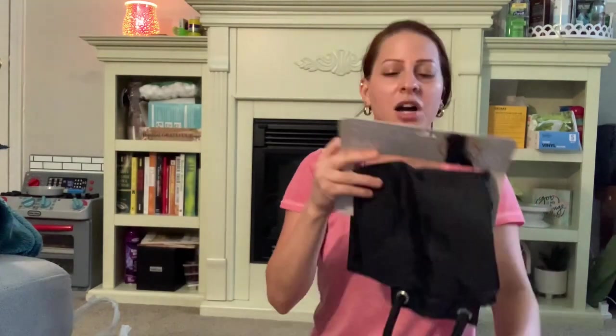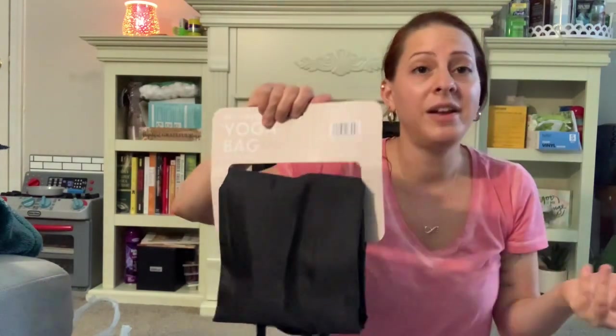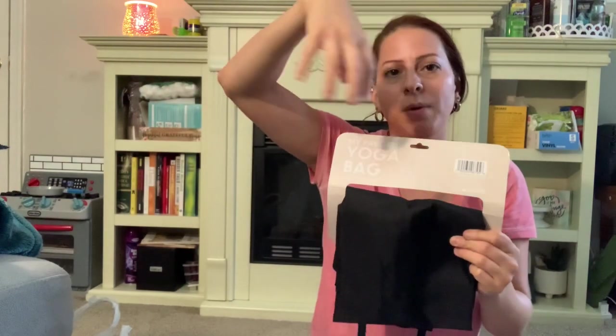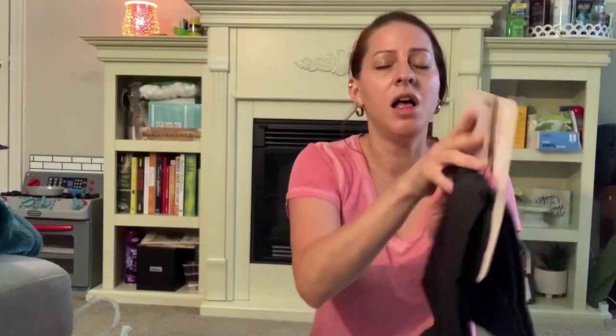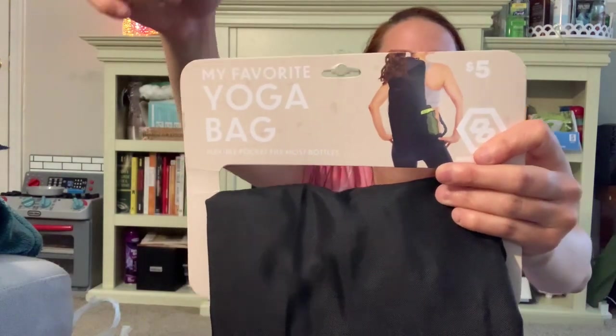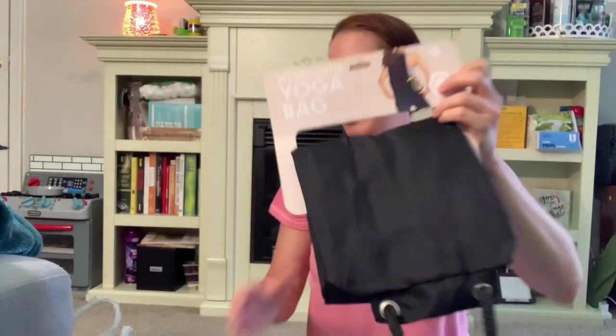I needed a yoga bag for my mat because the one I have doesn't have a rubber band thing that goes around, so it sometimes comes undone. This one also has a part where you can put your water bottle, which I like, so I can just easily put everything in the same place and carry everything in and out. It says it fits most water bottles. I will be using that for my Pilates class for my yoga mat.